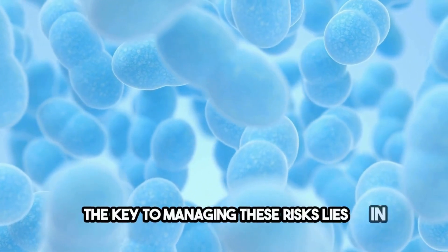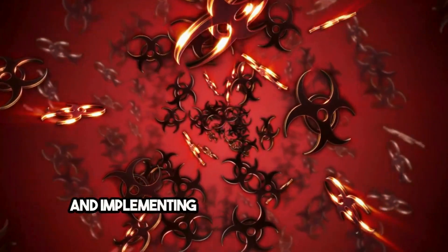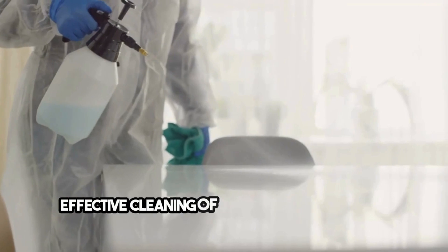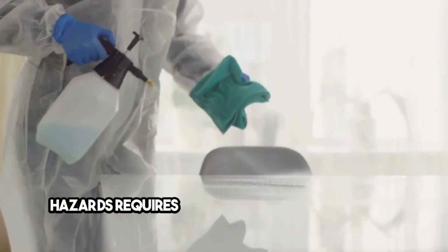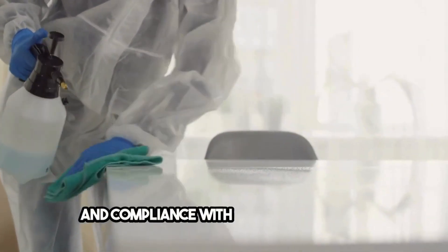The key to managing these risks lies in recognizing the sources and types of biological hazards and implementing comprehensive cleaning strategies to mitigate them. Effective cleaning of areas contaminated by biological hazards requires meticulousness, adherence to safety standards, and compliance with health guidelines.